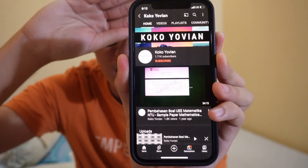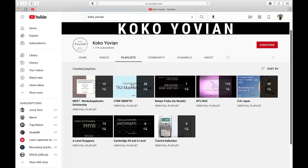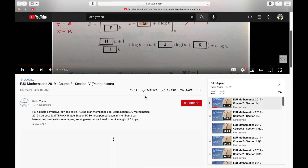The YouTube channel is called Coco Jovian. He solved most of the EJU past papers, even a 2019 one that I don't think is even on the JASSO website. He also does MEXT papers. I'll leave the link to his channel in the description — he helped me with some of the problems.